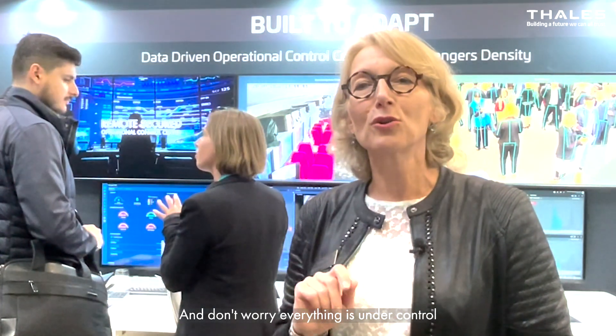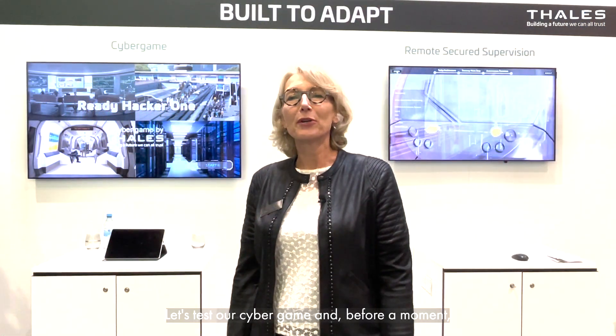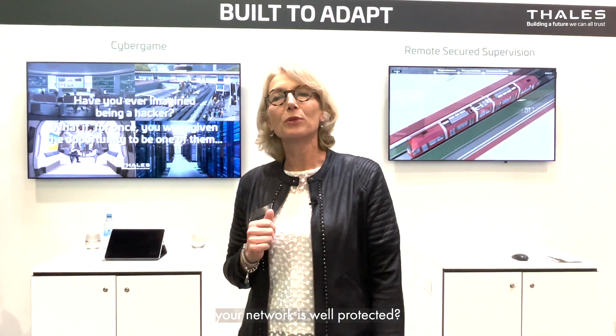And don't worry, everything is under control, as all our solutions are cyber-secured by design. Let's test our cyber game and be for a moment in the shoes of a hacker. Do you really think your network is well protected? Come and find out!